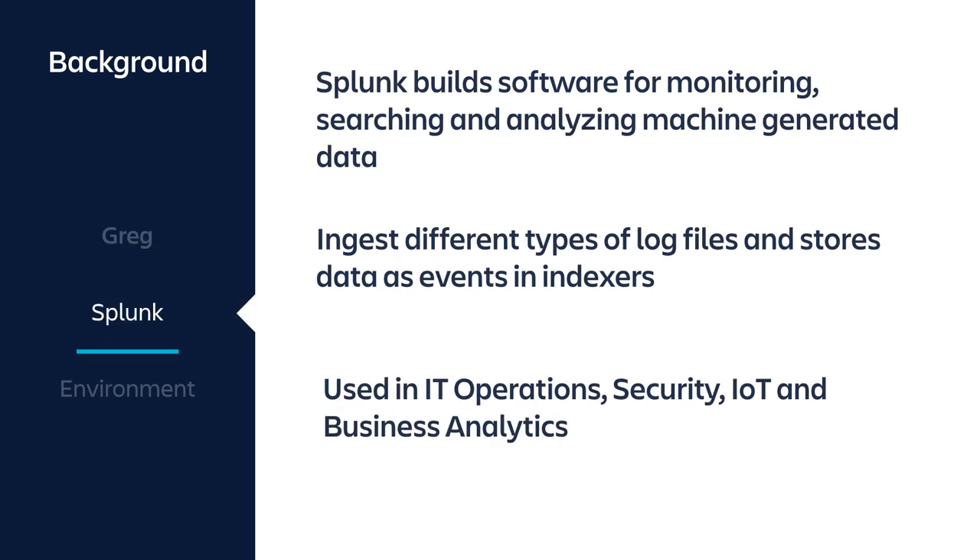A bit about Splunk. Splunk builds software for monitoring, searching, and analysing machine-generated data. Specifically, that's done by ingesting log files and storing them as searchable indexes. That's used in IT operations, security, internet of things, and business analytics.